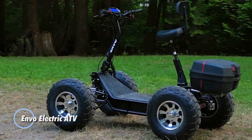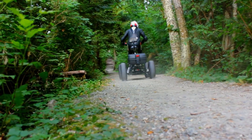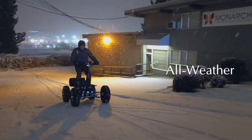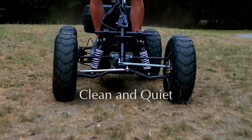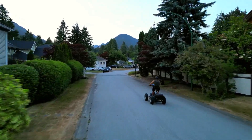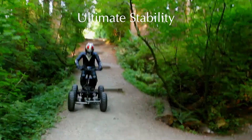Introducing the Envo Electric ATV, a powerful and sustainable option for off-road enthusiasts, priced at $8,280. This innovative vehicle features dual 1,500-watt motors, generating a total output of 3,000 watts, allowing it to reach impressive speeds of up to 50 km per hour, competing head-to-head with traditional gas-powered ATVs. Powered by a 60-volt, 50-amp-hour battery, the Envo Electric ATV offers a range of 50 to 70 km depending on the terrain, making it perfect for extended adventures.